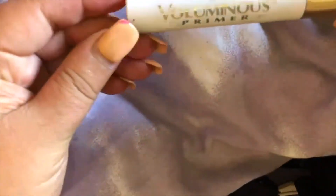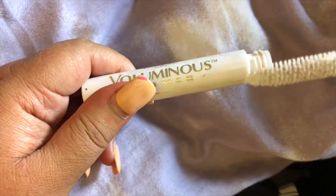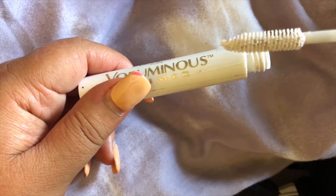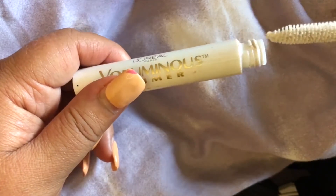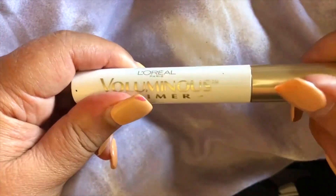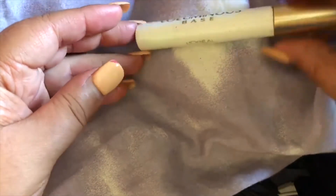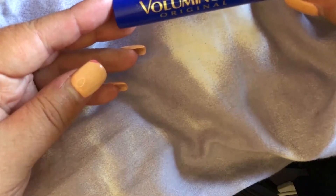What I would recommend getting is another product of theirs — the Voluminous Primer. You put it on as a base; it's white. They say to let it dry and then put the mascara on, but I find with colored mascaras you don't necessarily have to wait for the white to dry, because the white actually helps the color pop more on your lashes. The Voluminous Primer by L'Oreal is good to use in conjunction with any of the Voluminous mascaras.